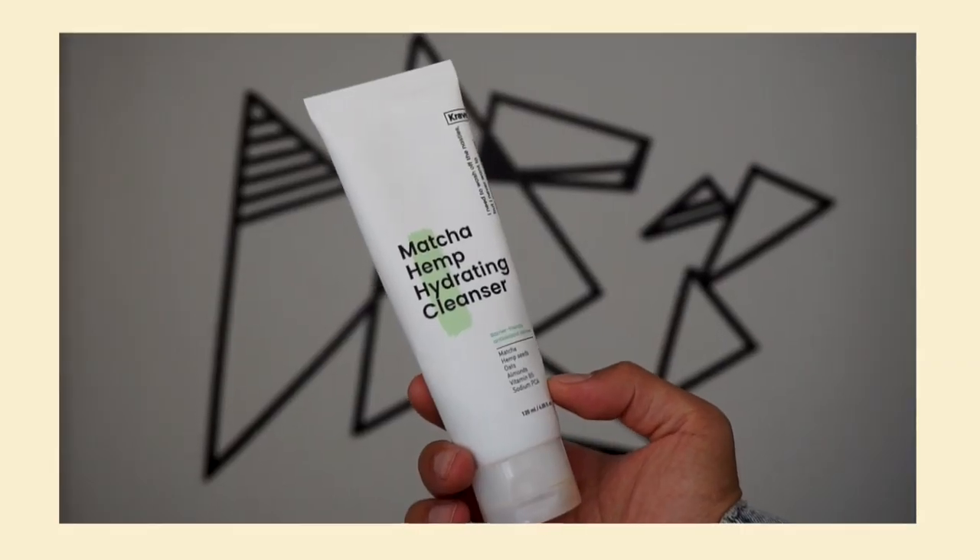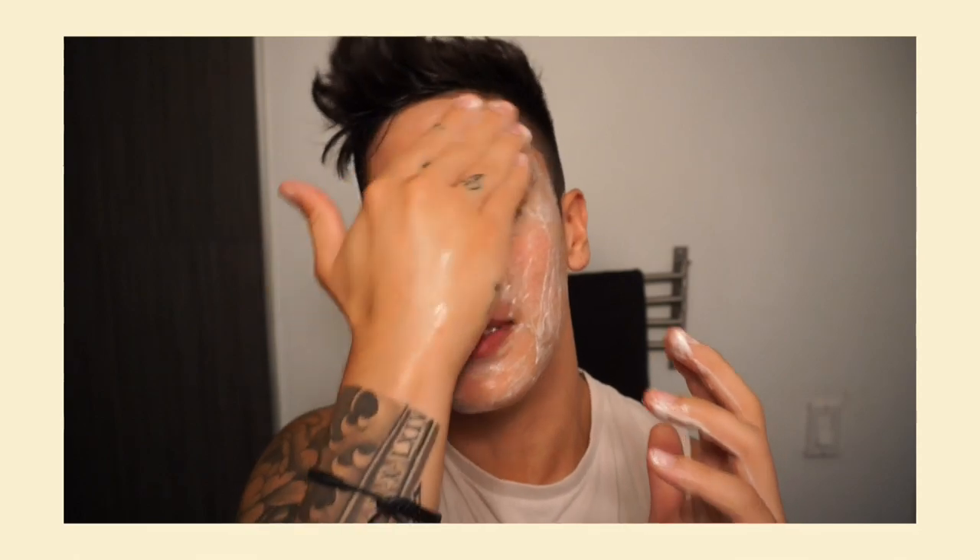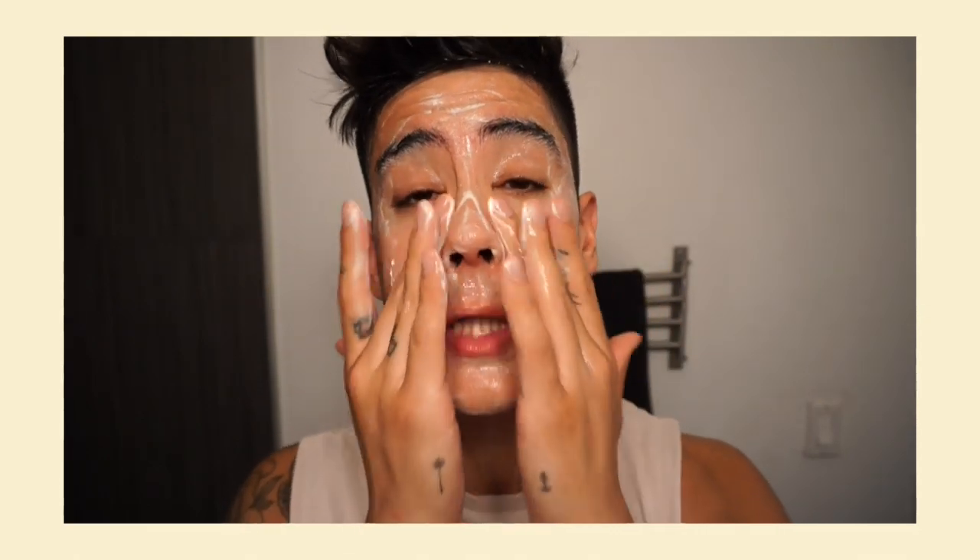Moving on to skincare — I got comments in one of my last videos saying you guys have been noticing a difference with my skin, which knock on wood. I have new products I've been using for the past month and I feel like I wish I would have discovered these earlier. I'll start off with this one — it's the Matcha Hemp Hydrating Cleanser from the brand Crave. It's a really mild hydrating cleanser with a lot of antioxidants for your skin barrier, including matcha, which has a lot of benefits similar to green tea.